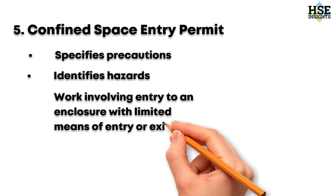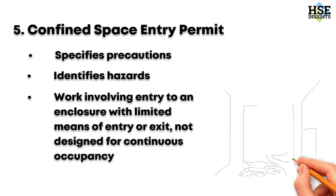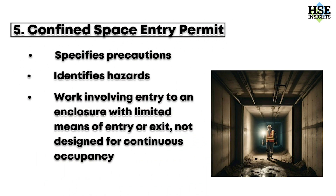Finally, the confined space entry permit. This document specifies precautions, identifies hazards, and controls all work involving entry to an enclosure with limited means of entry or exit, not designed for continuous occupancy. Confined spaces can be extremely dangerous, so it's essential to follow all safety procedures and use the appropriate equipment.